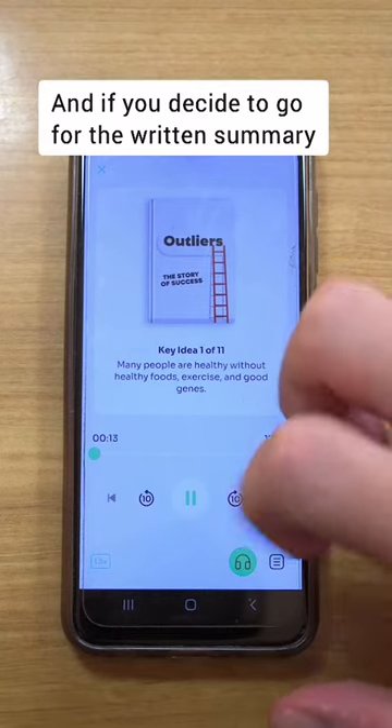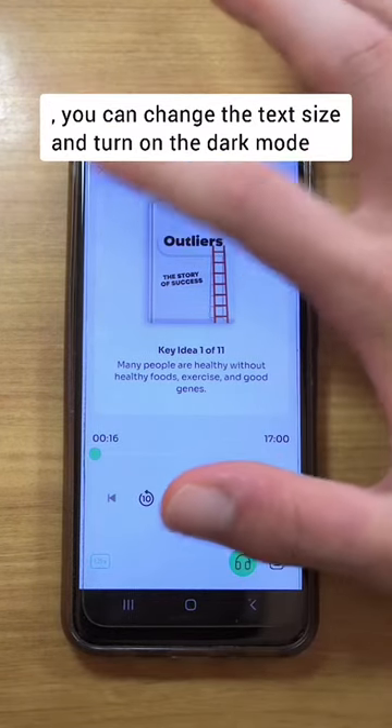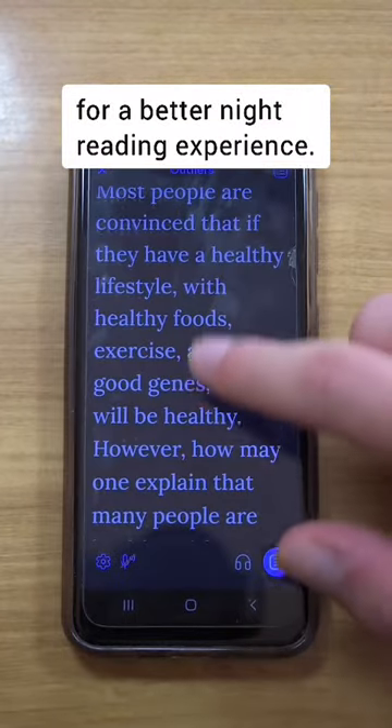And if you decide to go for the written summary, you can change the text size and turn on the dark mode for a better night reading experience.